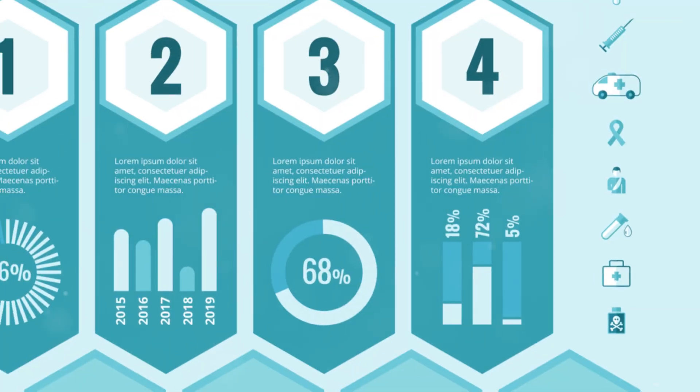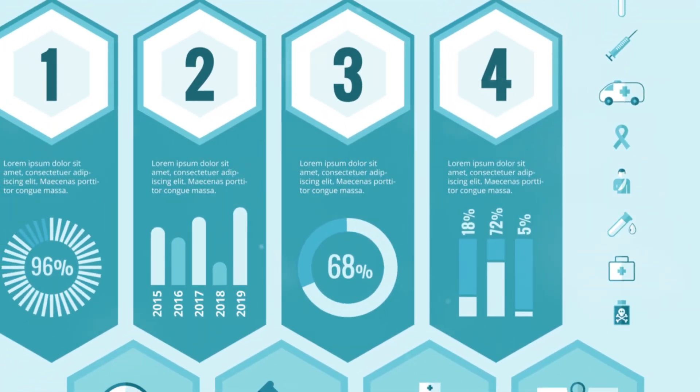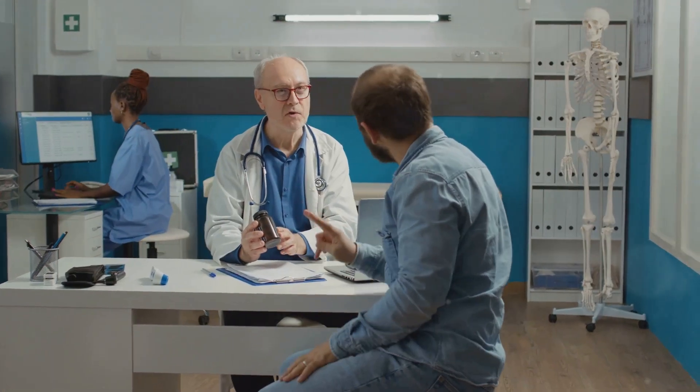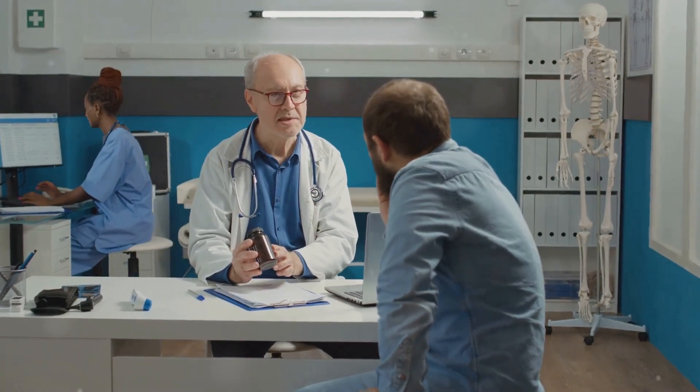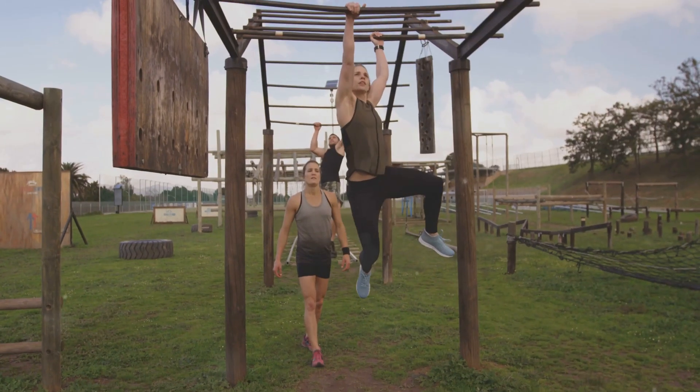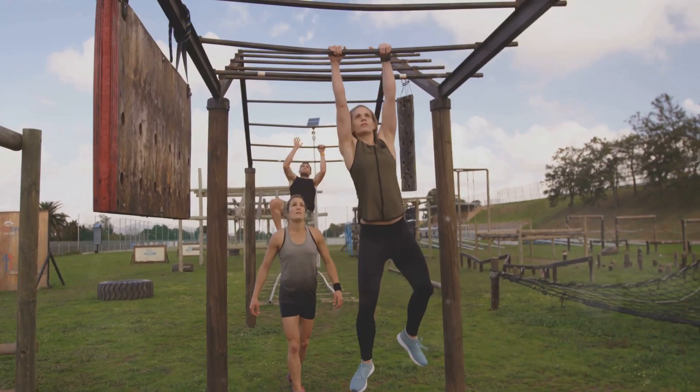Research suggests that blood type B individuals may have a lower risk of certain cancers. Some studies indicate a potential lower risk of lung and colorectal cancer. On the flip side, blood type B has been linked to a higher risk of autoimmune disorders like lupus and multiple sclerosis. Maintaining a balanced lifestyle is crucial for individuals with blood type B — this balance includes a healthy diet, regular exercise, and stress management.